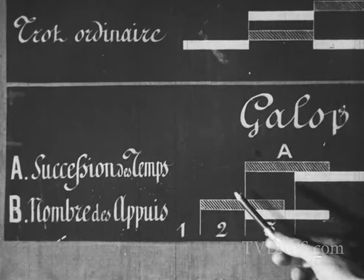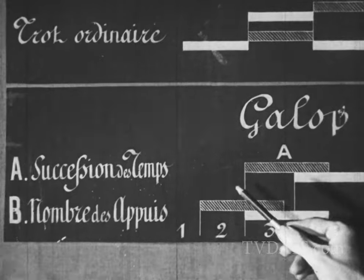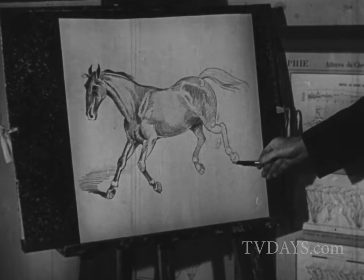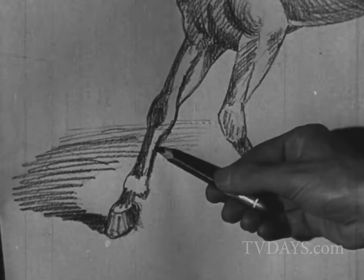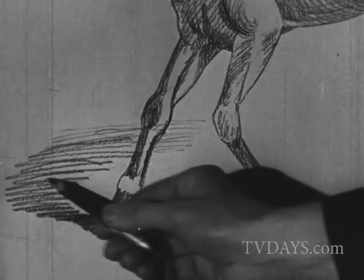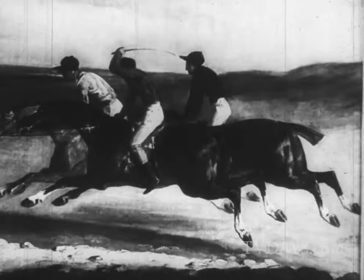Marais' table showed that in the third beat of a gallop, for example, a horse rests on only one leg. Sketches drawn on the basis of the table created a sensation. The horsey set of the day refused to accept them. They were also completely at odds with the classical concept of galloping horses. Science not only confounded the horse lovers, but even challenged the old masters.